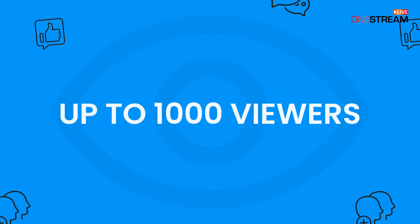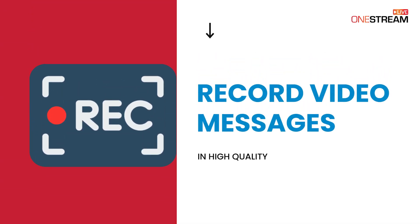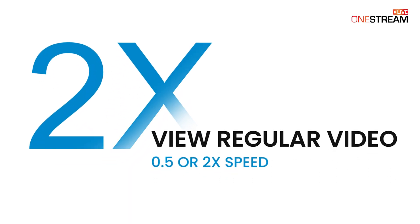Up to 1,000 viewers can view the streams at once. Record video messages in high quality and expand later. View regular videos at 0.5 or 2 times speed.